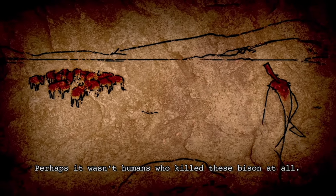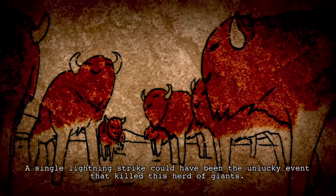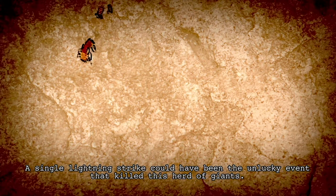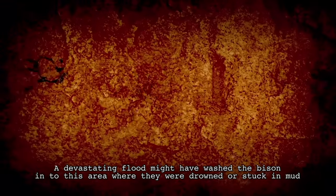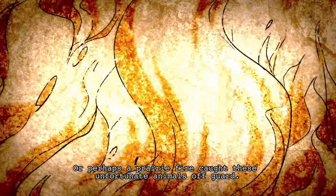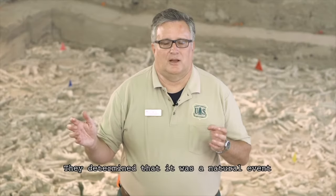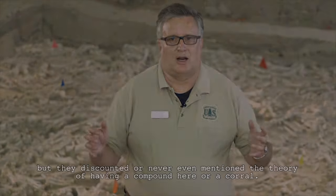Dr. Todd and Rapson thought it was more of a natural event. Perhaps it wasn't humans who killed the bison at all. A single lightning strike could have been the unlucky event that killed this herd of giants. A devastating flood might have washed the bison into this area where they were drowned or stuck in mud and unable to escape. Or perhaps a prairie fire caught these unfortunate animals off guard. They determined that it was a natural event, but discounted or never even mentioned the theory of a compound or corral.